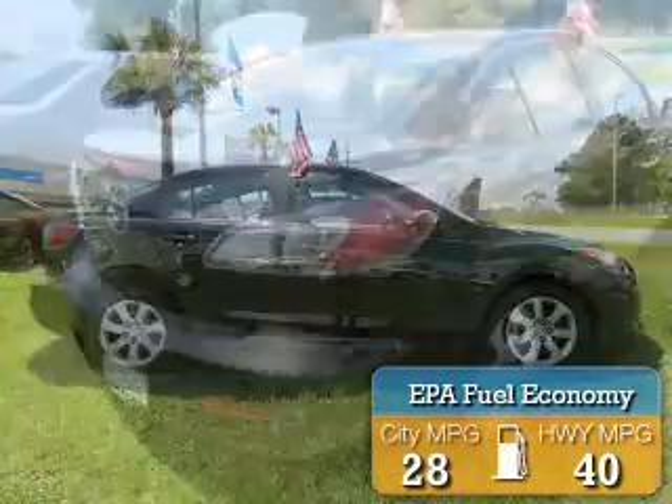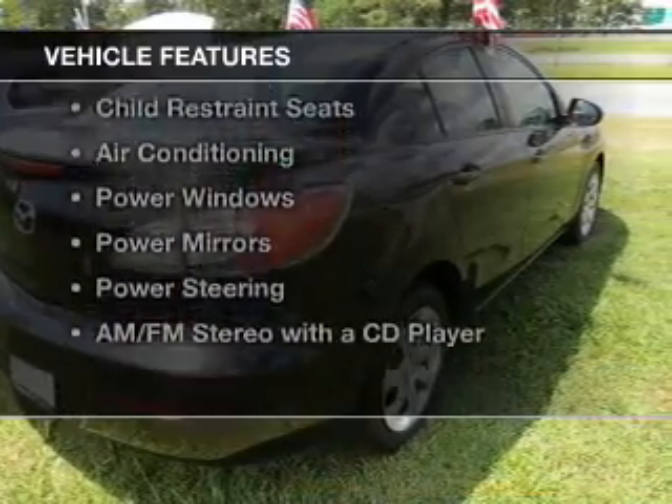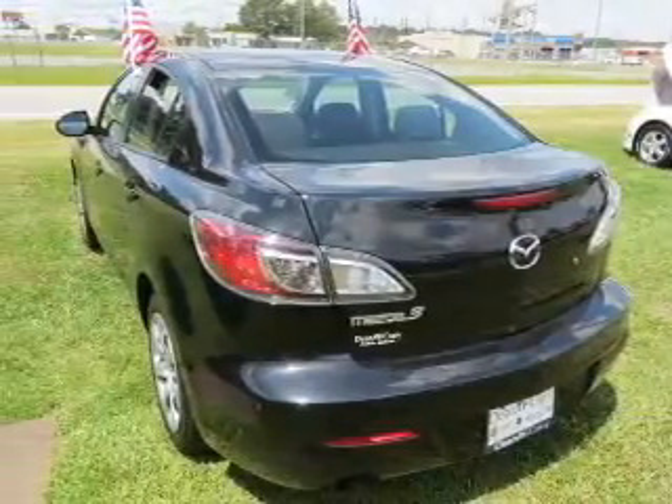Great fuel efficiency saves you money by requiring fewer trips to the gas station. The features include a satellite radio, cruise control, a trip computer, and an MP3 player.